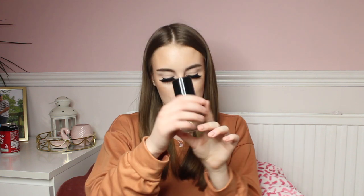Speaking of Too Faced, I have my gorgeous Born This Way foundation in the shade Snow. I got this for Christmas and this is the best medium to high coverage foundation ever. It is an oil-free foundation, so if any of you guys have oily skin you will need this — my shine on my nose and forehead never comes through with this foundation anymore. It's super easy to blend and the shade Snow is a very pale shade with pinky undertones, which is my perfect foundation shade.